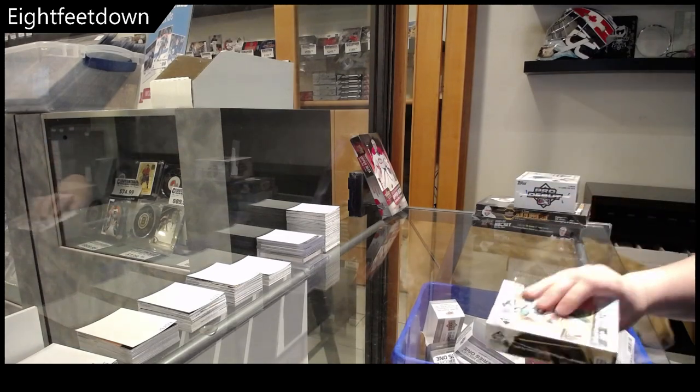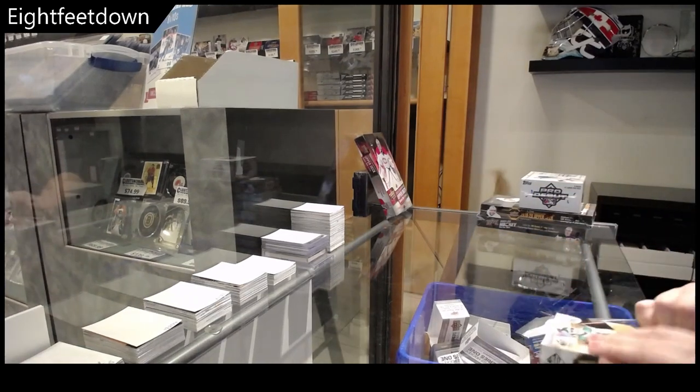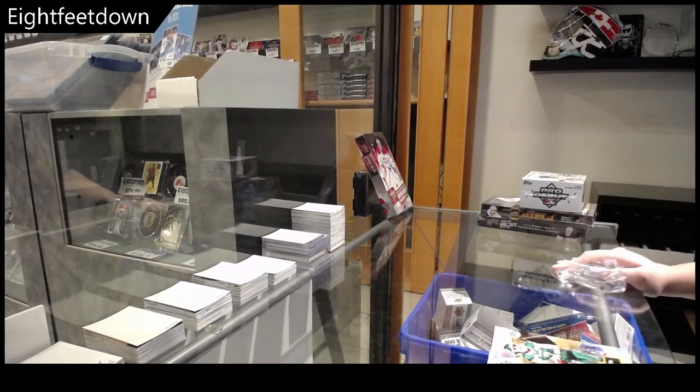We have eight feet down! Box break starting with CFL football. The SB game is CFL football.